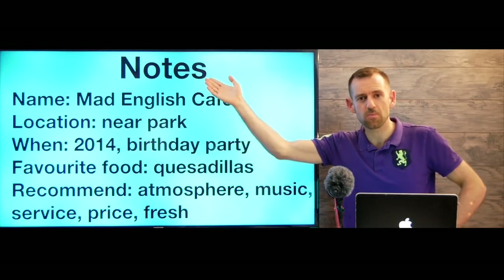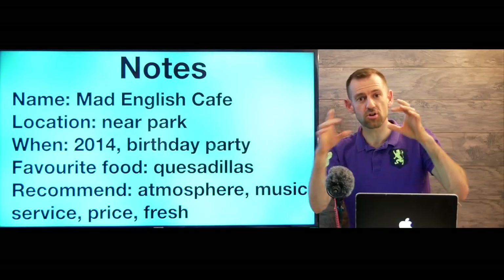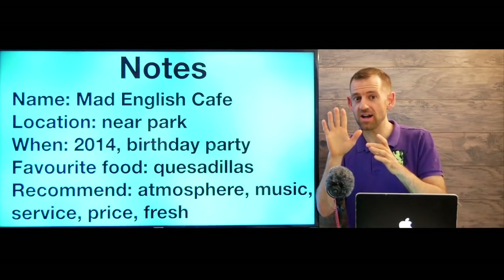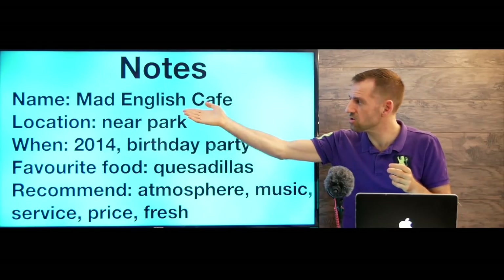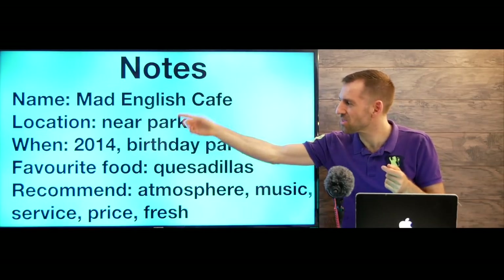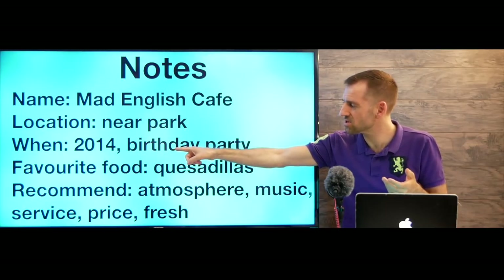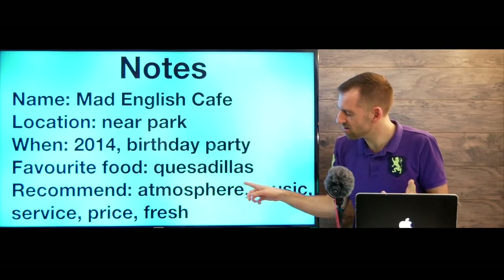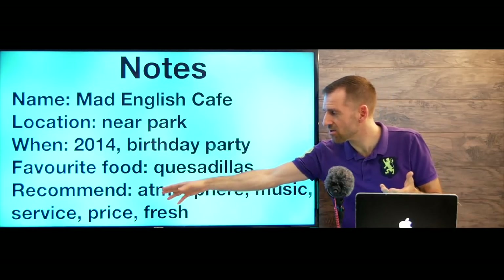Let's talk about notes — what would you actually write? You have the question card and a separate sheet of paper. For the five points, I would write: Name — just the name, you'll remember it. Location — 'near park.' When — '2014, birthday party.' Favorite food — 'quesadillas.' Recommend — 'atmosphere, music, service, price, fresh food.' Keep it short and simple. This is even a lot to write in one minute, so if you can't write all of it, don't worry.